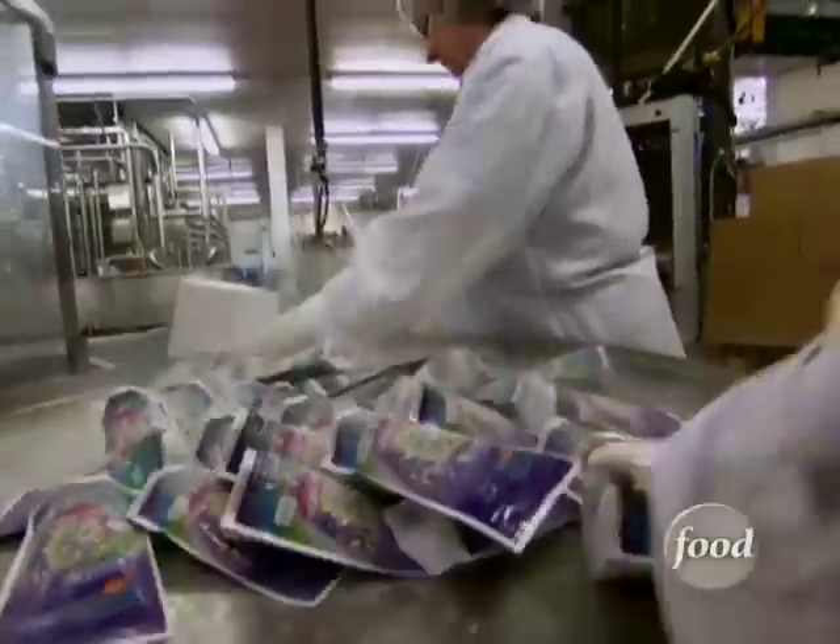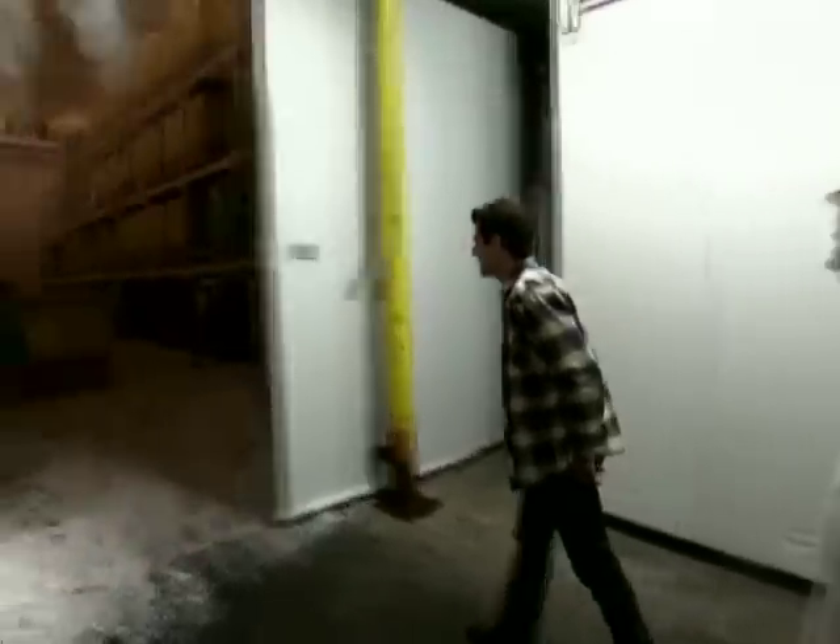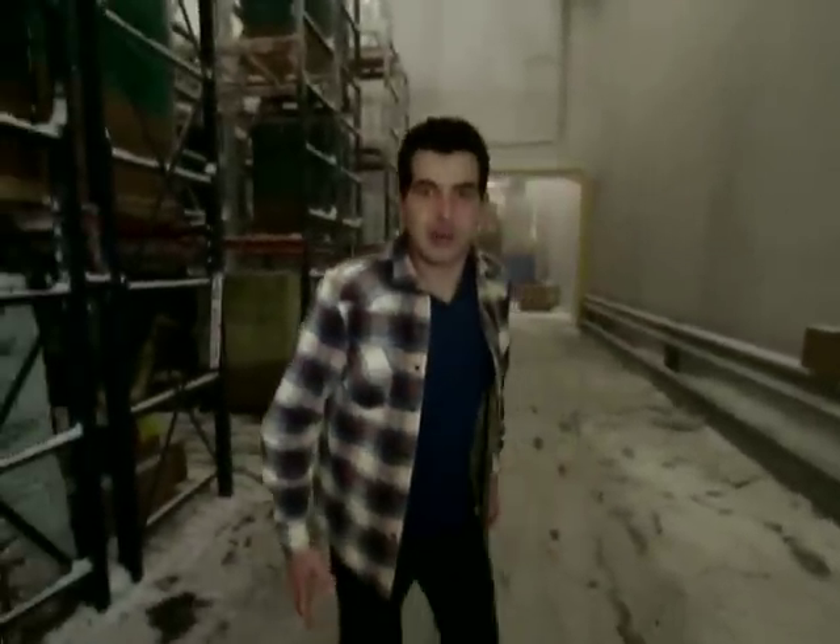Every day, this plant makes around 2.2 billion Dippin' Dots. Temperatures here range from subarctic to insanely cold. Today's forecast in the storage freezer: minus 50 degrees with a chance of snow. Wow, that is cold! It's actually snowing in here! I think my jeans just froze to my legs.